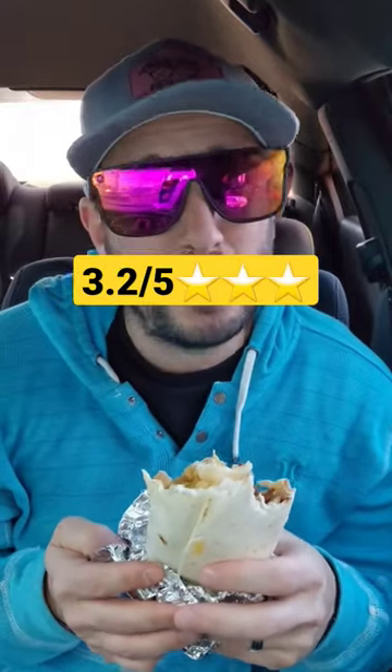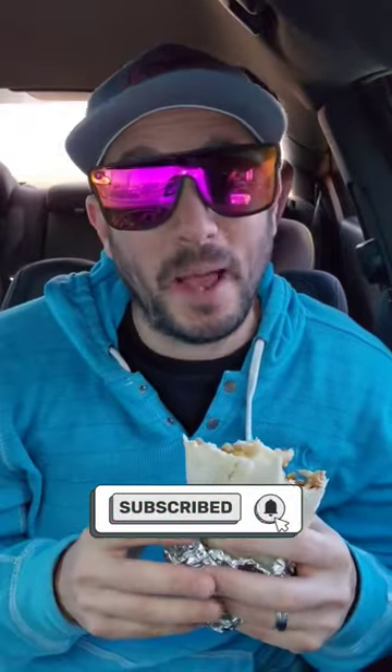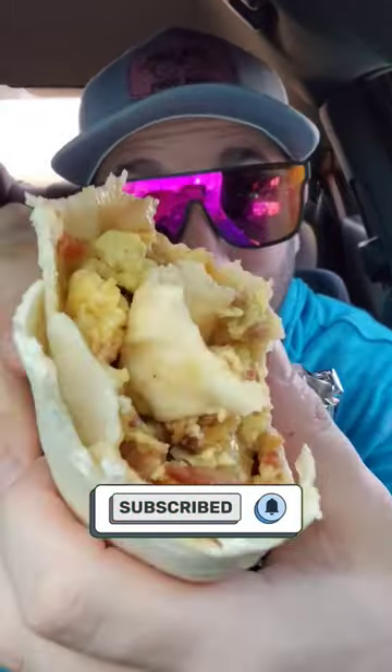I give it about a 3.2 out of 5. Where is your favorite breakfast burrito spot? Let me know in that comment section below. Make sure to smash that subscribe button if you like breakfast burritos.